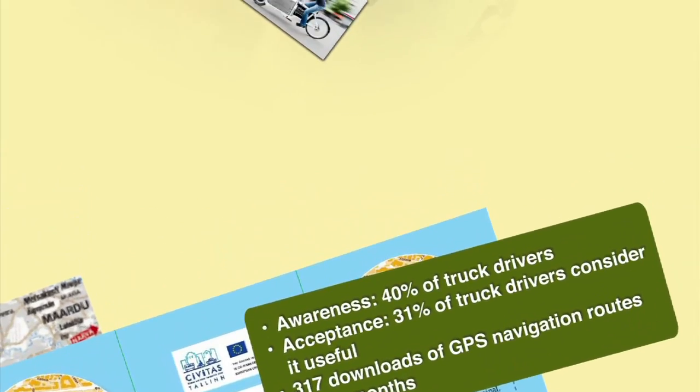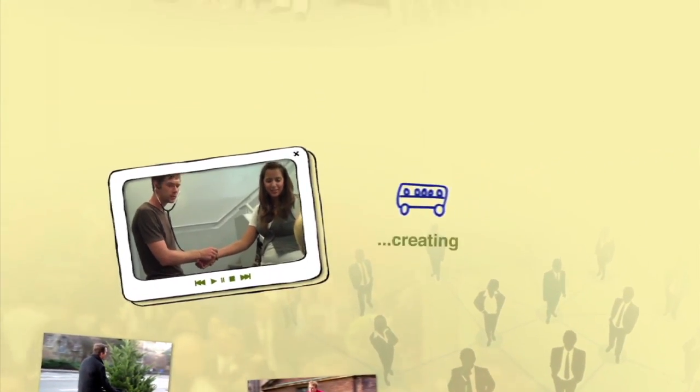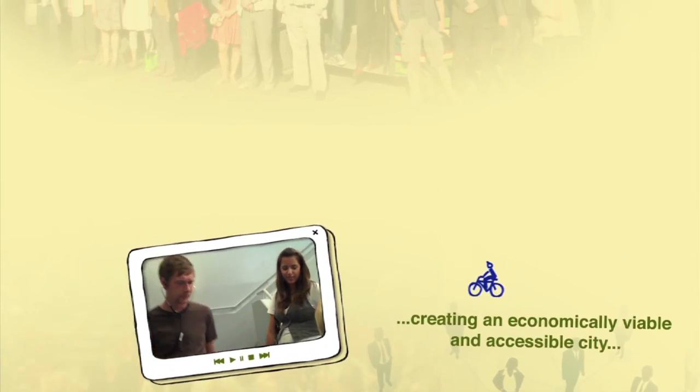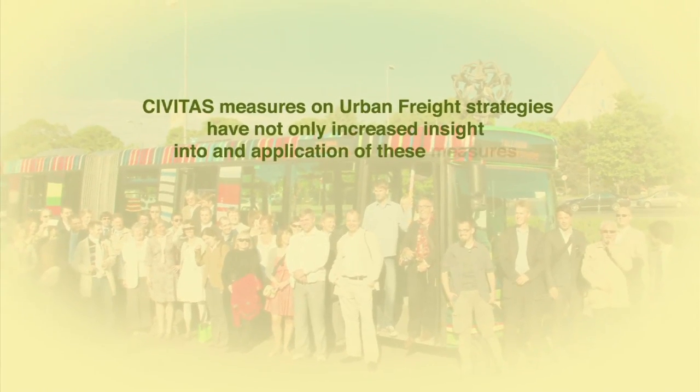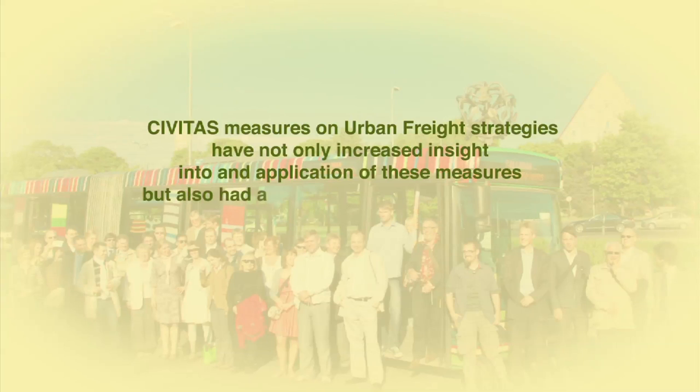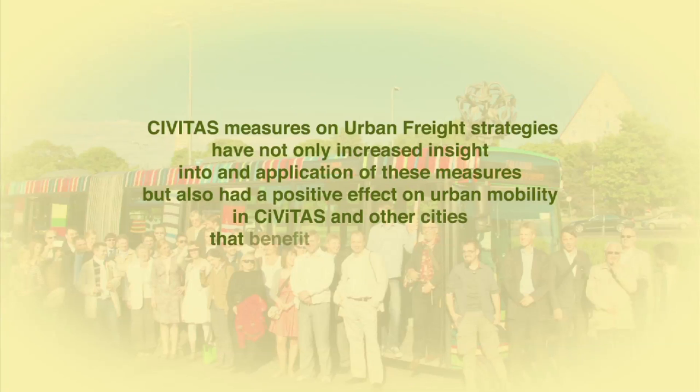With overall strategic urban mobility planning involving citizens and other stakeholders, the Civitas initiative aims at improving citizens' health, creating an economically viable and accessible city, and ensuring safety and security. Civitas measures on urban freight strategies have not only increased insight into and the application of these measures, but have also had positive effects on urban mobility in Civitas and other cities that benefit from the knowledge and experience gained.